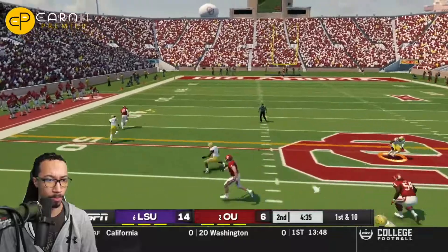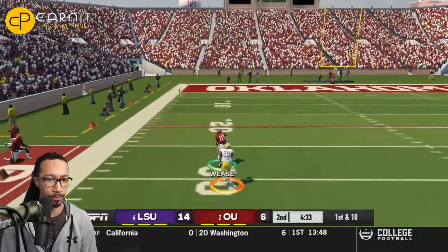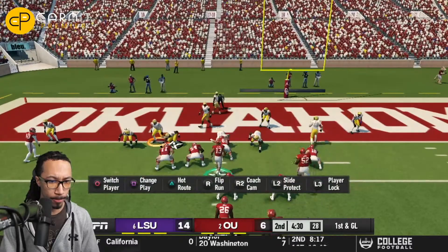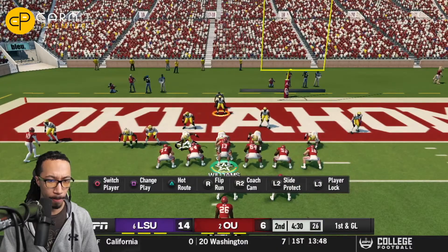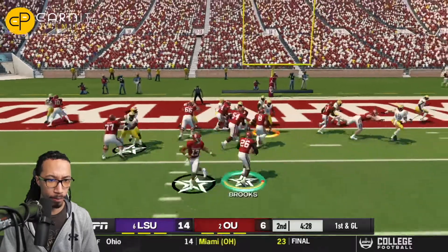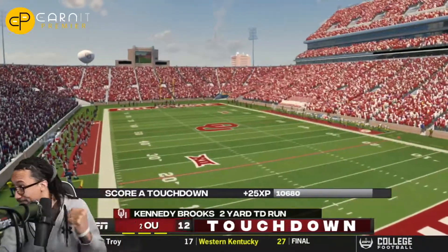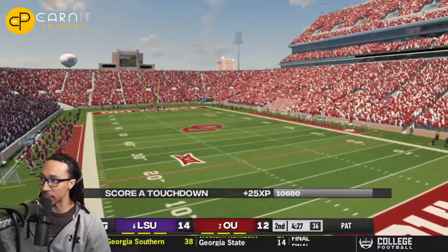On the next drive, Caleb Williams dots up his receiver on the outside — that's Theo Weiss on a beautiful fade route. That's going to put them inside the five-yard line for a 57-yard reception, where Oklahoma will call them back to try to punch this into the end zone. Caleb Williams hands it off to the Heisman hopeful, Kennedy Brooks, who will punch it in and tie this ballgame back up at 14 apiece.